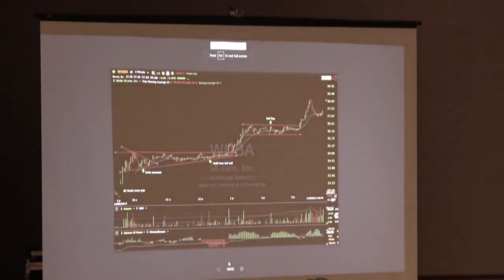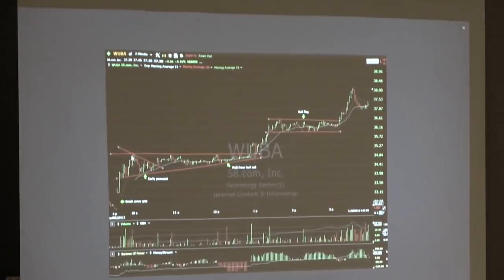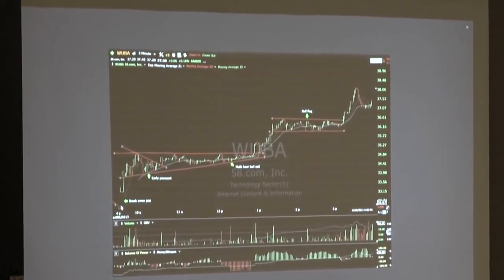Here's an example — an internet company called WUBA. This is an opening breakaway gap. It gapped and ran up, then pulled back and formed a nice little wedge, tried to break out, didn't have enough volume, and went sideways for three hours — frustrating a lot of traders. But it never broke support. Then when it broke out with a volume surge, from 35 it went up to 38 and a quarter — a nice 10% day trade. At no point did this stock break any of the prior lows all the way through.